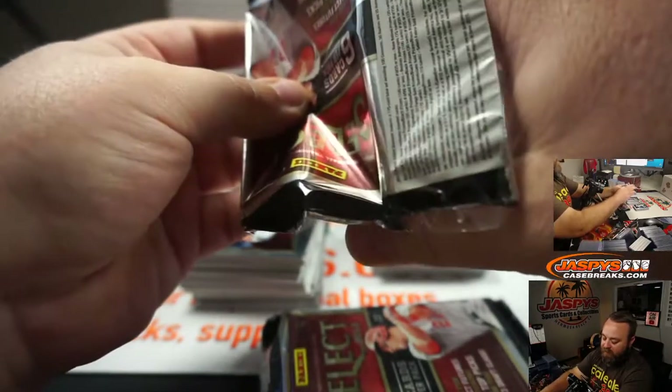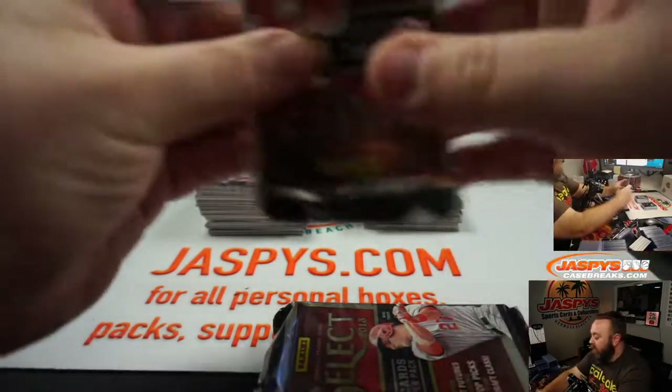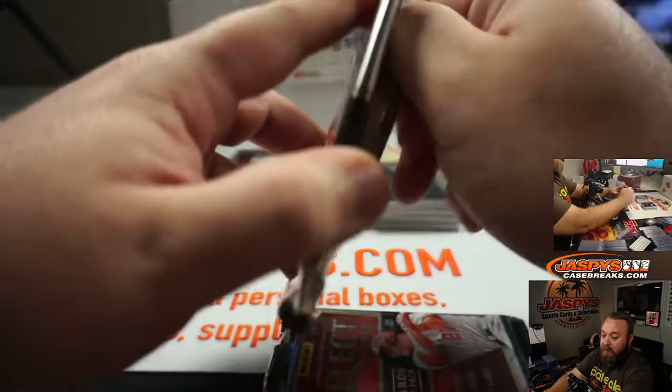Maltese, we do not have any Goodwin Champions right now. But if you go to Jaspys.com, you can take a look at everything we do have available. And keep updated on that site for when we do end up getting it available.